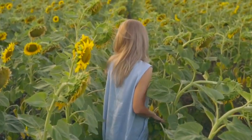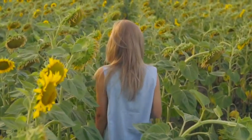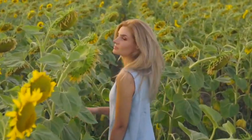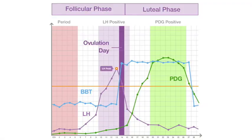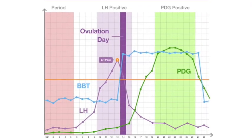In trying to conceive, the first step is to find the right method to track ovulation. Everyone wants accuracy, simplicity, and convenience — but is it possible? Yes! First, have a clear idea of how the four natural body signals relate to one another in this chart.